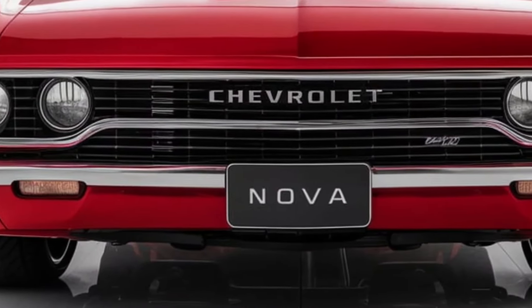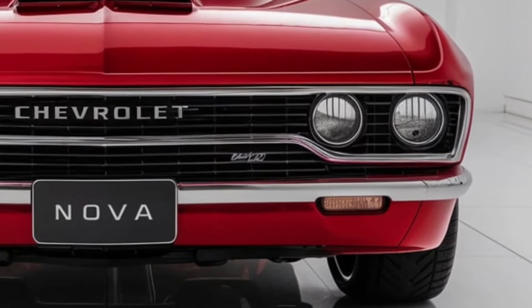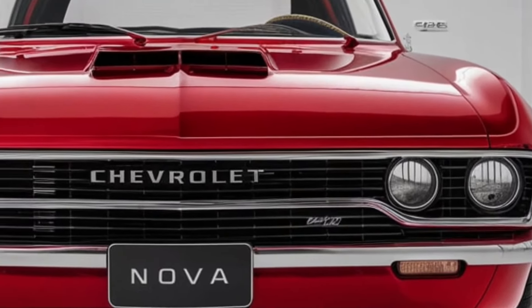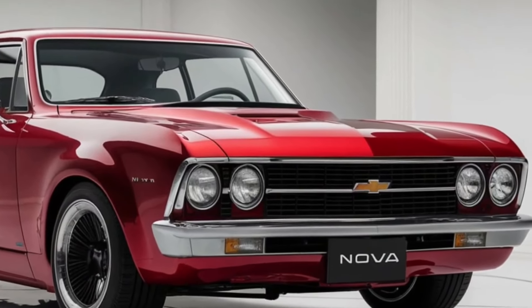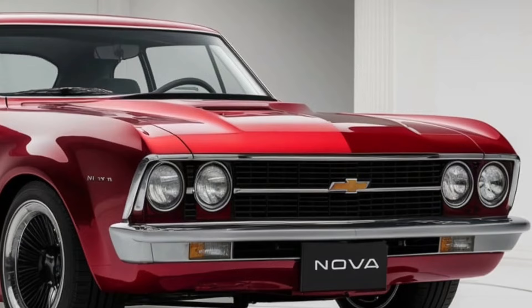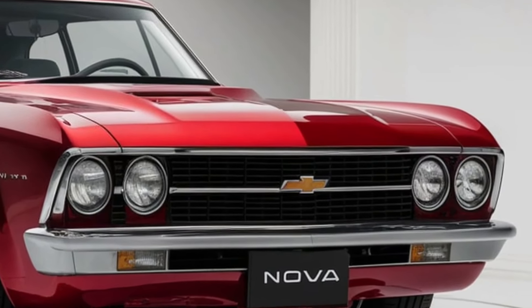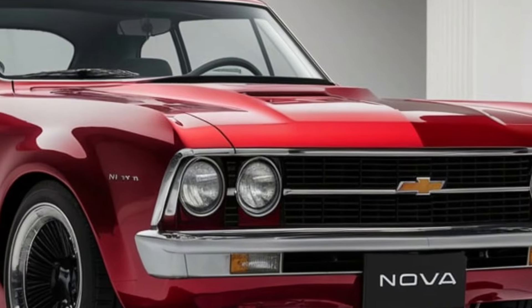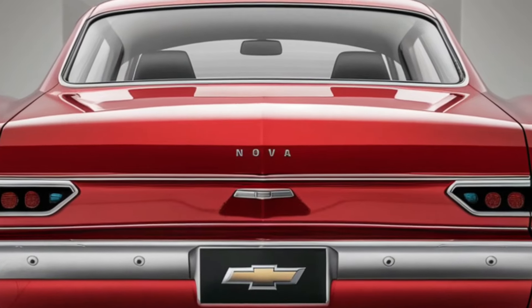Chevrolet has not only focused on the Nova's traditional good looks — they have also included a lot of current design cues to keep it fresh and contemporary. The available 20-inch alloy wheels have a stunning multi-spoke design that adds refinement, whereas the optional blackout trim kit gives the Nova a grim, striking image. The Nova's wide shoulders are accentuated by a light bar connecting the distinctive LED taillights that span the width of the car.